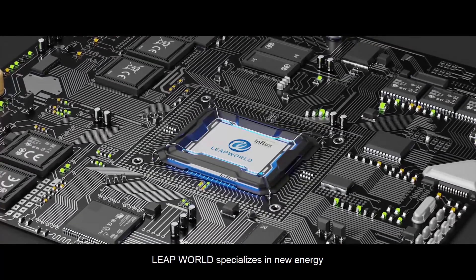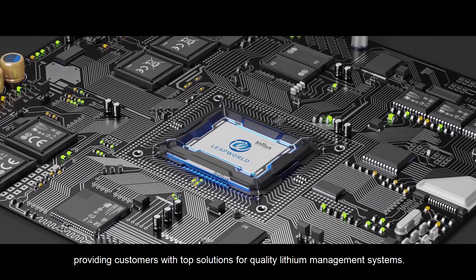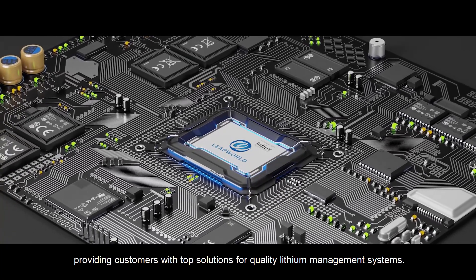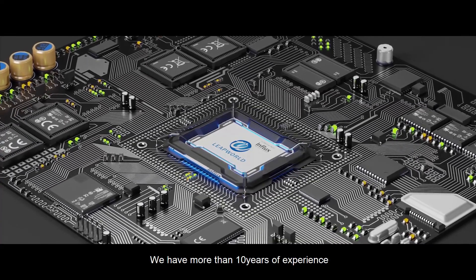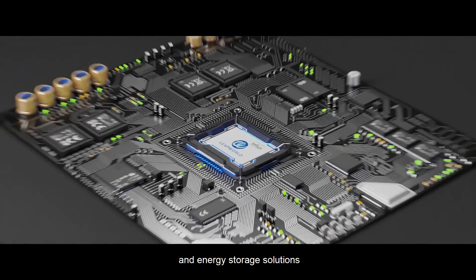Leap World specializes in new energy and energy management technology, dedicated to providing customers with top solutions for quality lithium management systems. We have more than 10 years of experience in battery management systems, lithium battery systems, and energy storage solutions.